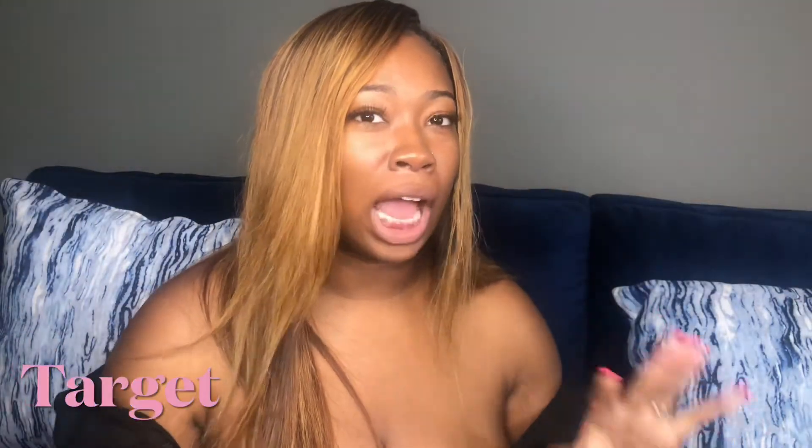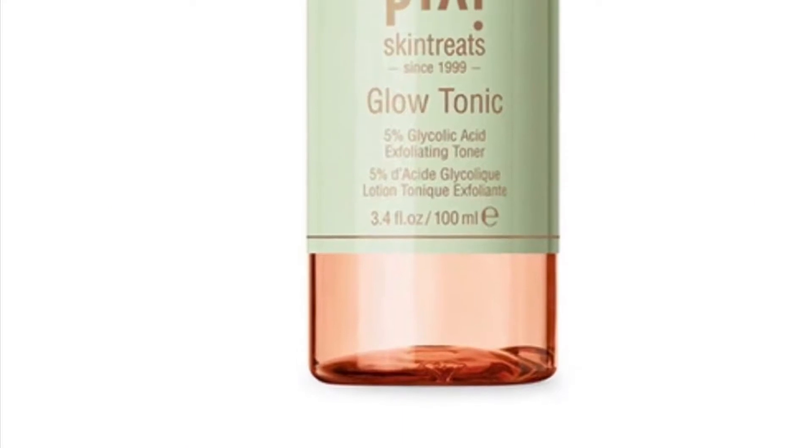My second favorite product — I don't have it right now because I used it all last night — is the Pixi Glow Tonic. I'm going to put a picture in there and show you. If you do not buy anything from this video, you have to buy that. The Glow Tonic is literally my step two. It is so amazing.